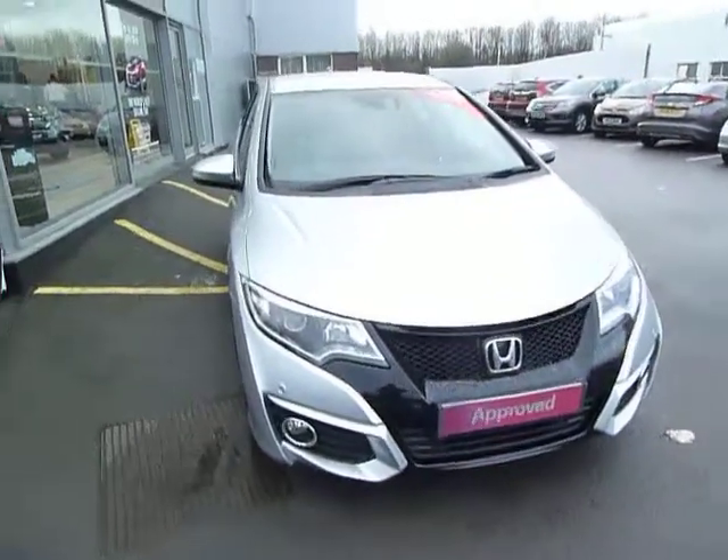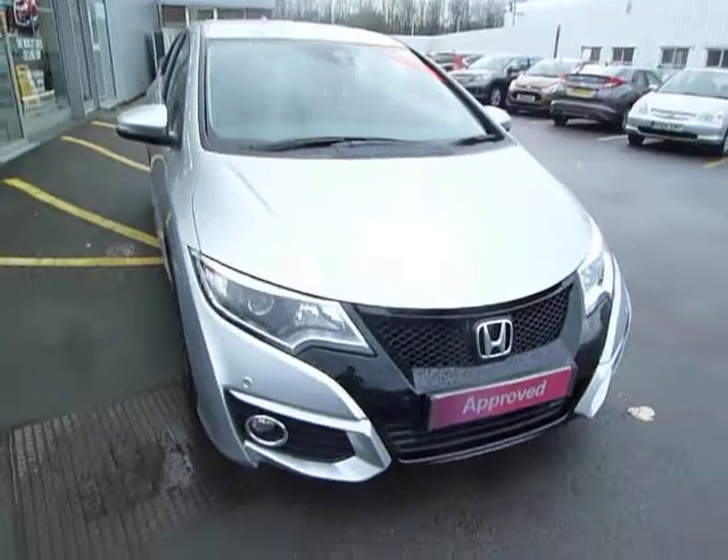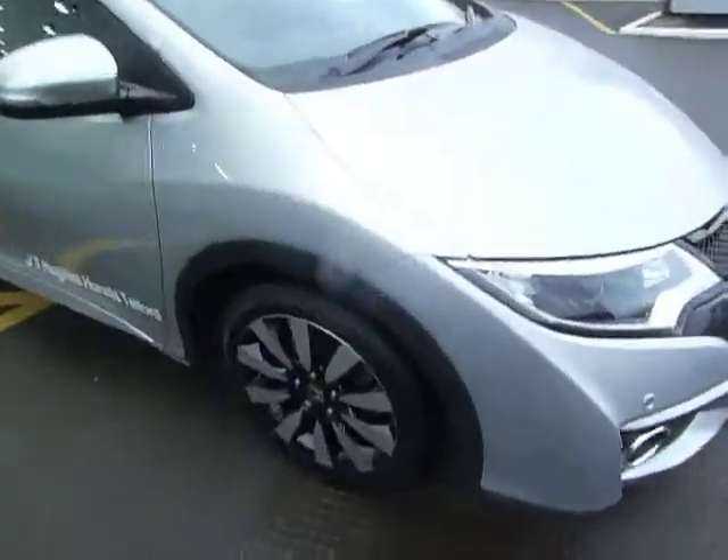Hello, welcome to J2's Honda Telford. Today we're looking at this beautiful Civic 1.4 petrol SE plus. The SE plus comes with front fog lights and four front parking sensors.